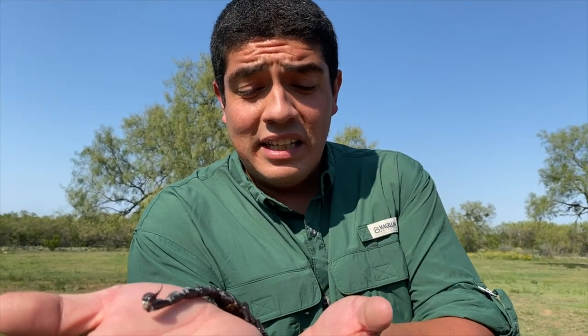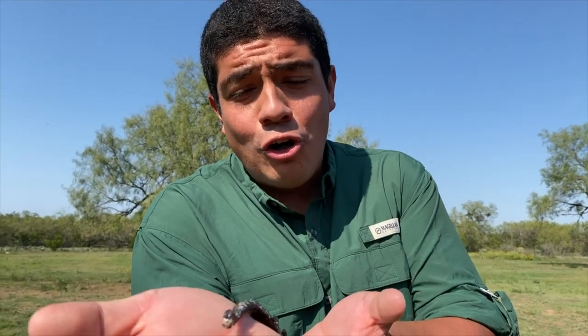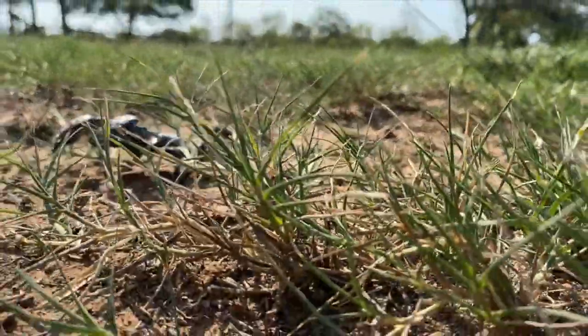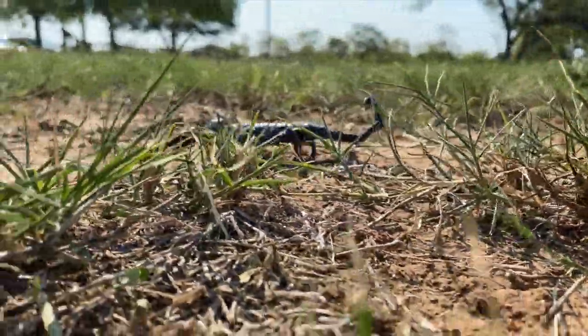You can find scorpions like this living on their own or in very, very large groups. Now remember, if you come in contact with a scorpion in your backyard, please don't go picking it up like this. You never know the potency of the animal's venom, and we don't want you to have an allergic reaction to any scorpions in your backyard.